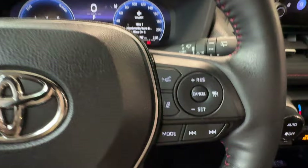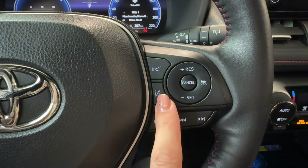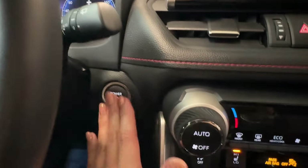On the right side of the steering wheel are dynamic radar cruise control buttons with a front sonar sensor, a lane departure alert on/off button, additional audio controls, and the push button start.